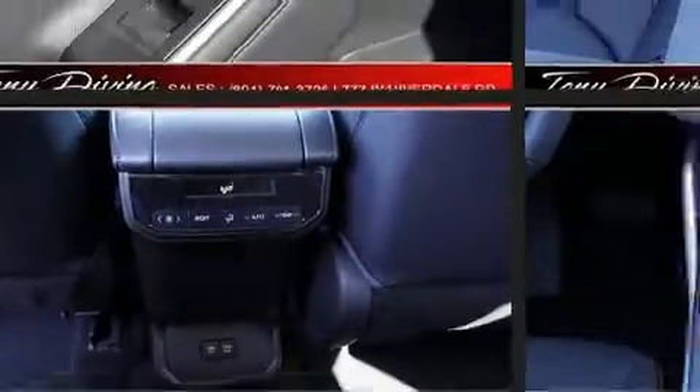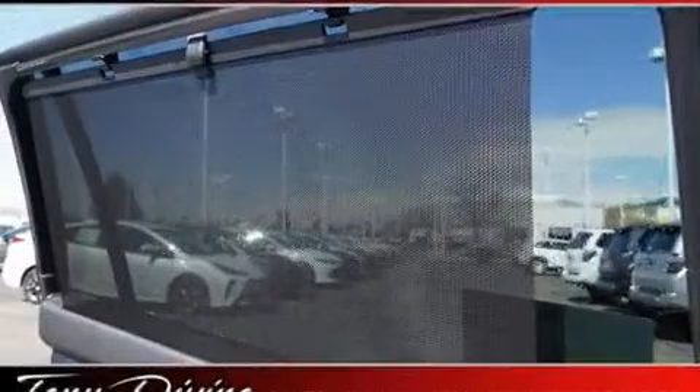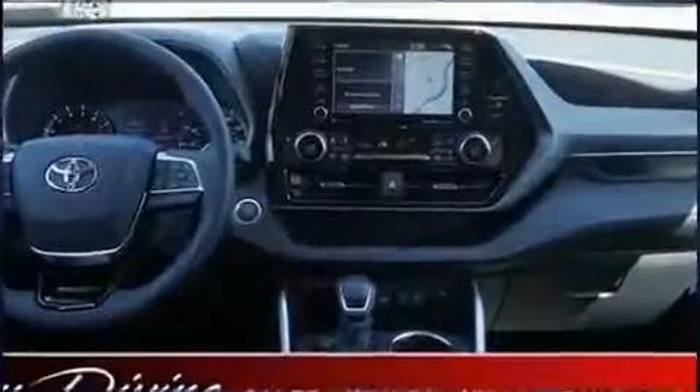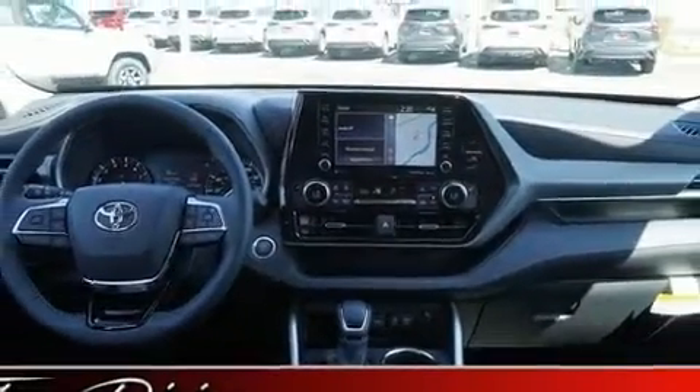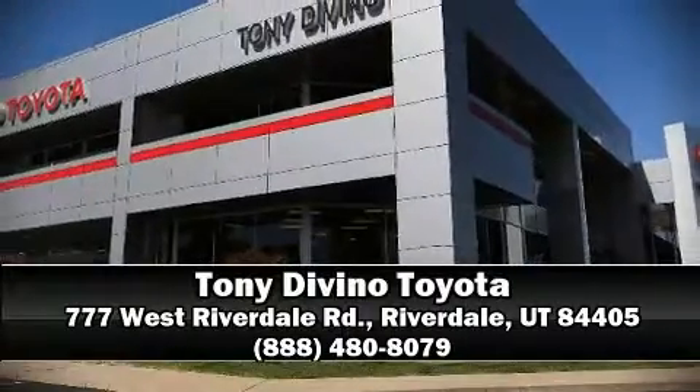With side-curtain airbags supplementing the rest of the safety network, you can be assured that you and your passengers will experience top-tier protection. Our experienced sales staff is eager to share its knowledge and enthusiasm with you. Come on in and take a test drive.